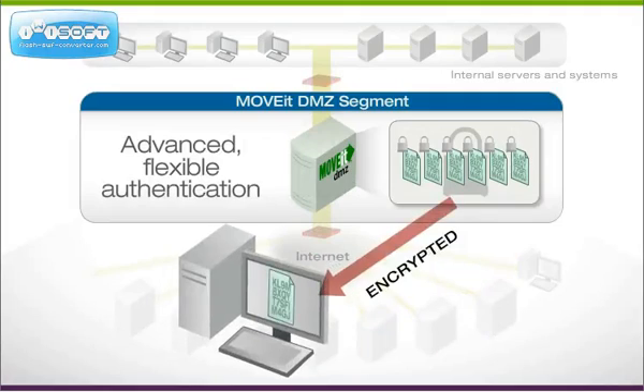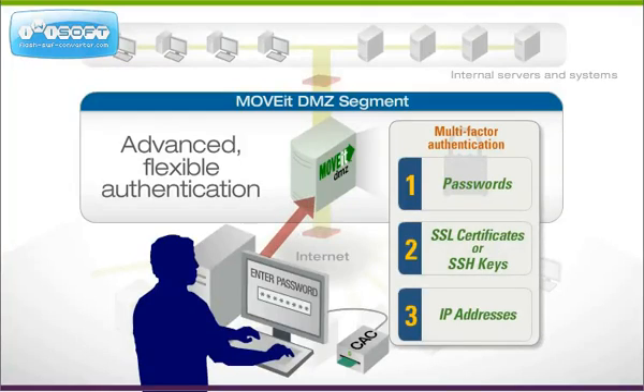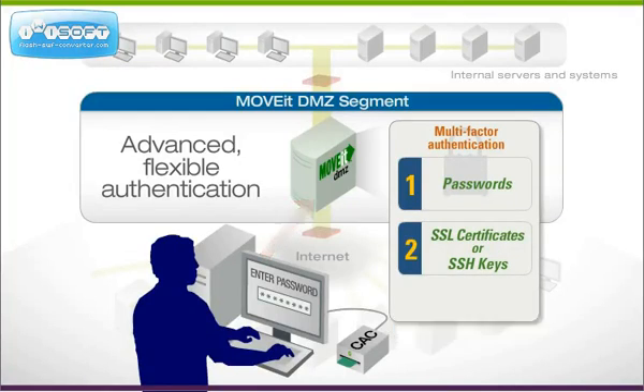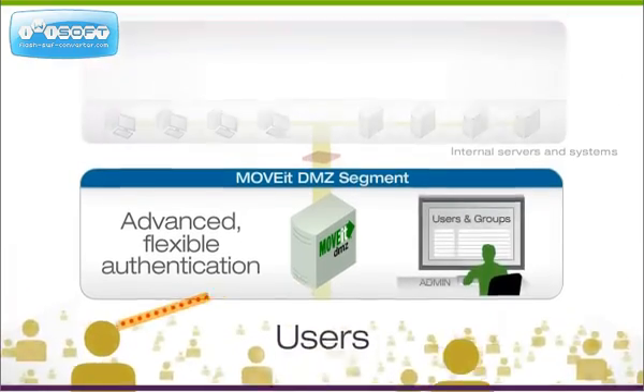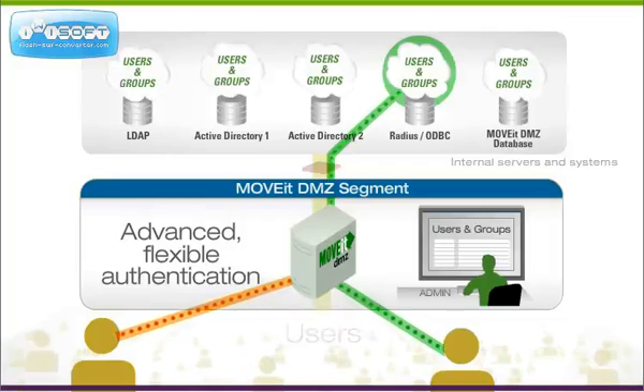Administrators can enforce corporate authentication and password policies, including flexible one-, two-, or three-factor authentication. Employees and external partners can be authenticated against multiple user databases simultaneously.